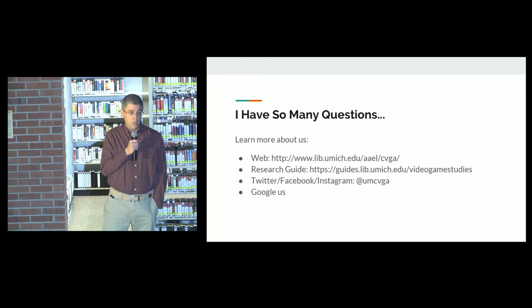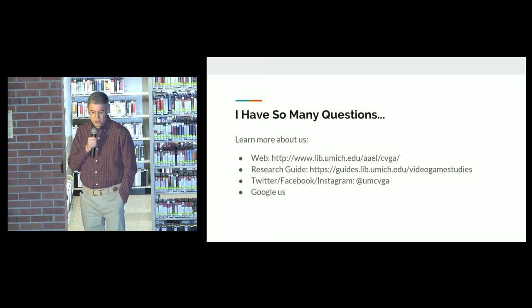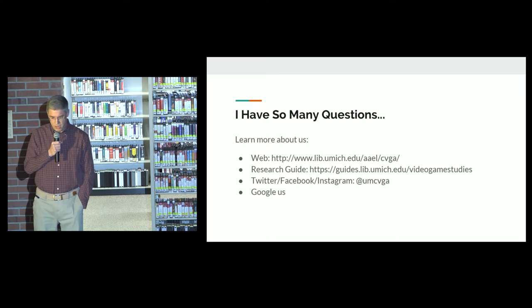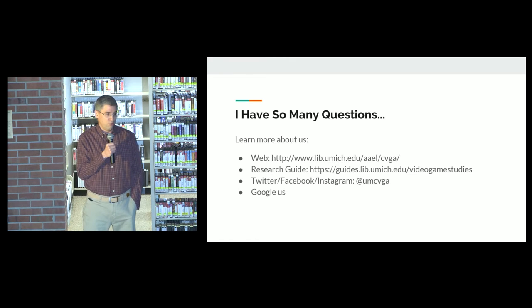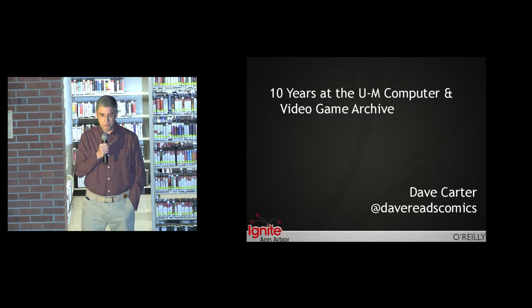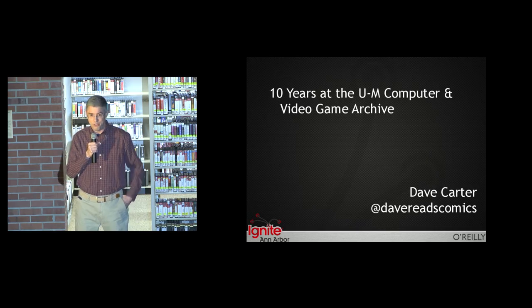Oh my gosh, I have so many more questions! You can learn about us on the web. We have Twitter, Facebook, Instagram — UMCVGA. You can also Google us — search 'Computer and Video Game Archive' and more information will come up. Thank you very much for your time. That was a very fast five minutes.